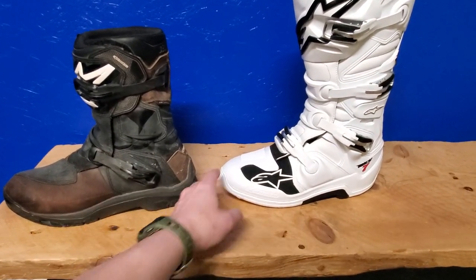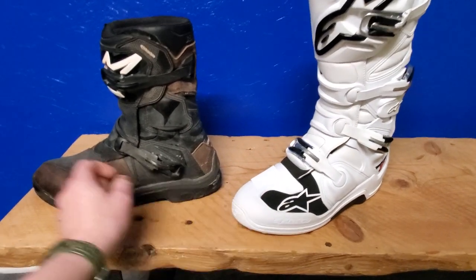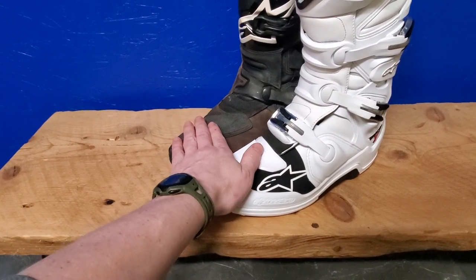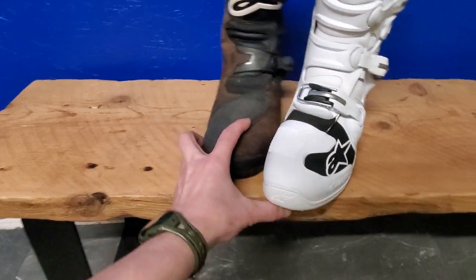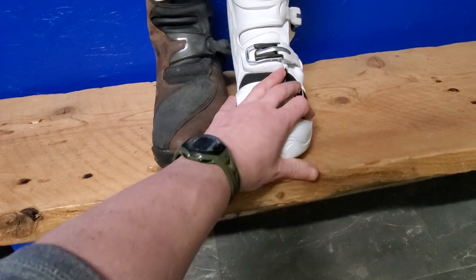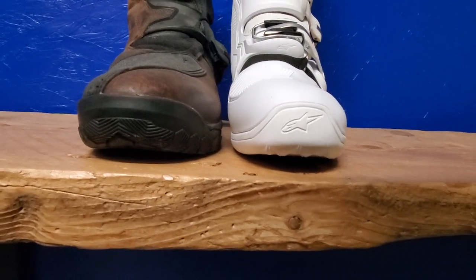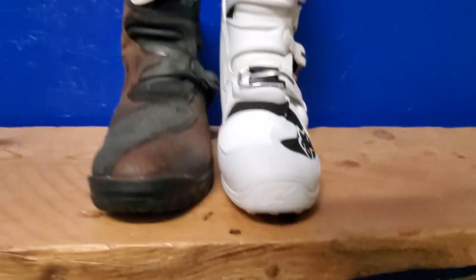One of the things I was curious about is the toe box — how high it is. It seems identical to me as far as shifting height goes. Pretty much the same.